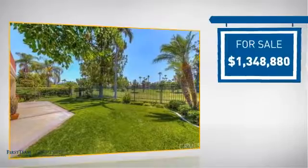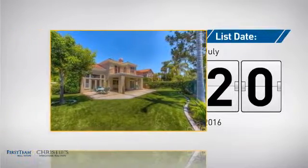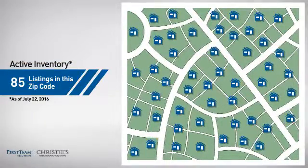Currently listed at just over 1.3 million dollars, it just went on the market this month. Wondering how it stacks up against the competition? There are now 85 homes on the market within this zip code.